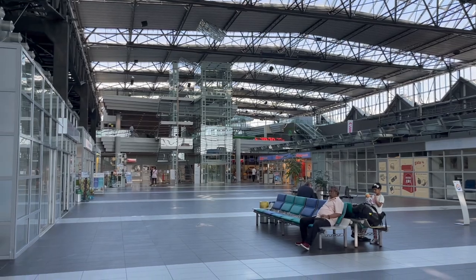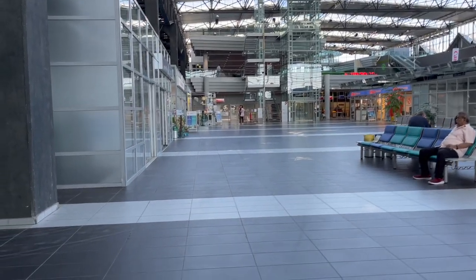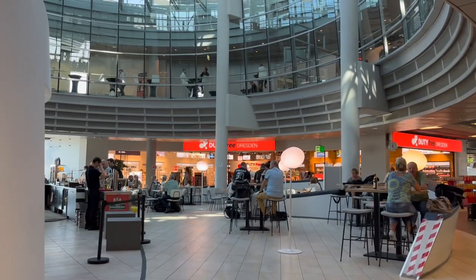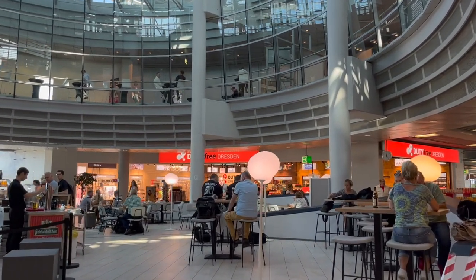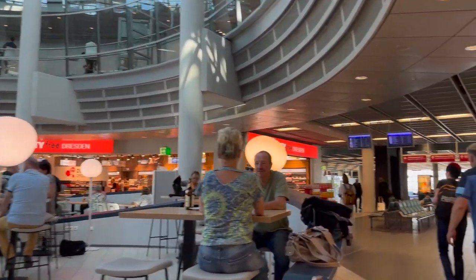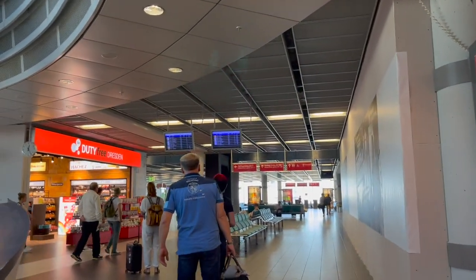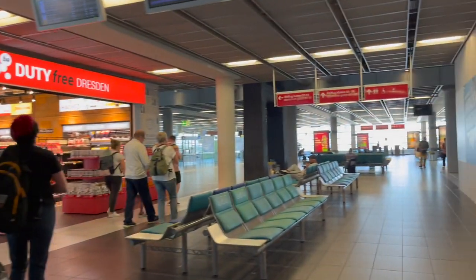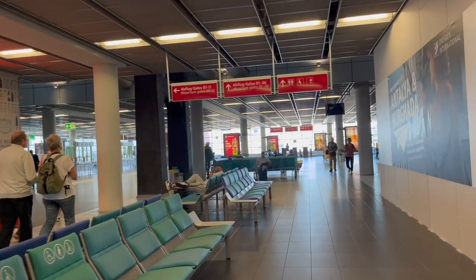First impressions about Dresden Airport? Modern and spacious. I like it. After getting my bag thoroughly inspected by airport security, I'm airside. Dresden's departure hall is quite small, with only one restaurant and duty-free shop. There are vending machines as well, but those are pretty expensive.